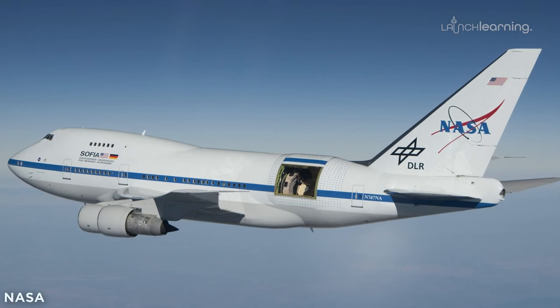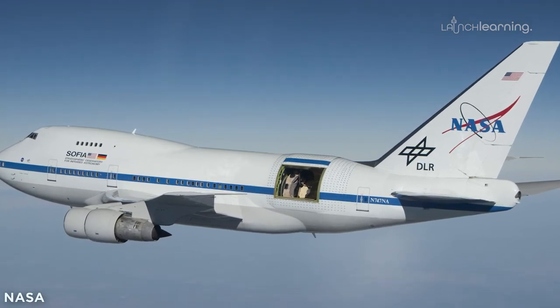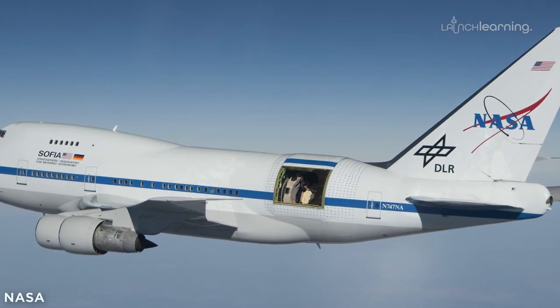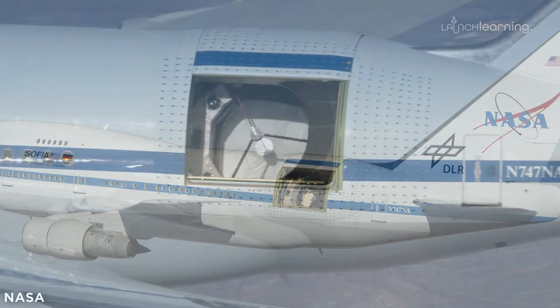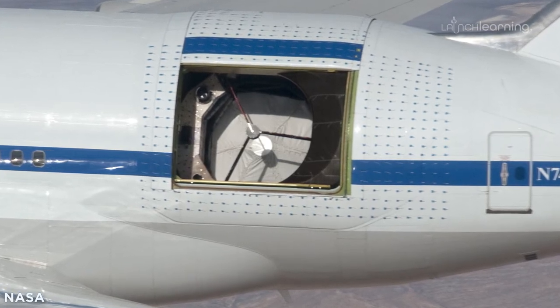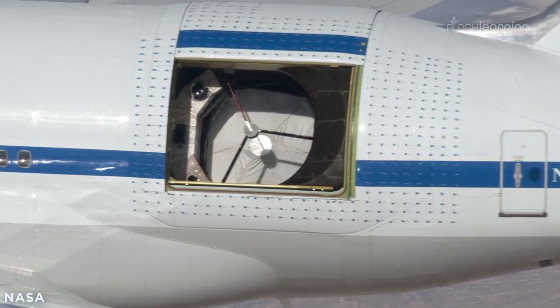But we haven't launched the James Webb yet. And so for many years, we've had this wonderful observatory that basically is a telescope mounted in a 747 aircraft. Literally, they cut a big hole in the side of the airplane to mount a two and a half meter diameter telescope, and it can fly up to 40,000 feet and get above enough of the atmosphere and the water vapor that it gets a much clearer view of the sky.